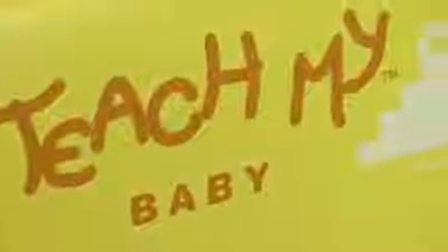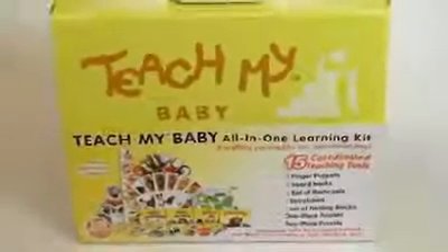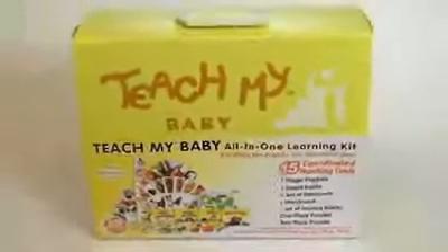TeachMyBaby is the first all-in-one learning kit for babies 6 to 18 months. The kit has everything a parent or grandparent needs to give their baby a head start. TeachMyBaby is divided into four sections: first words, first numbers, self and sounds, and touch.